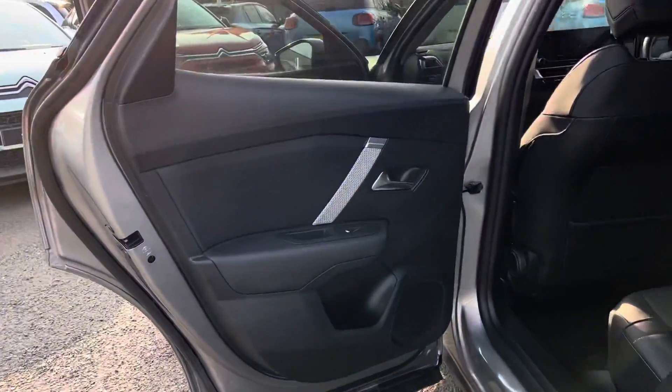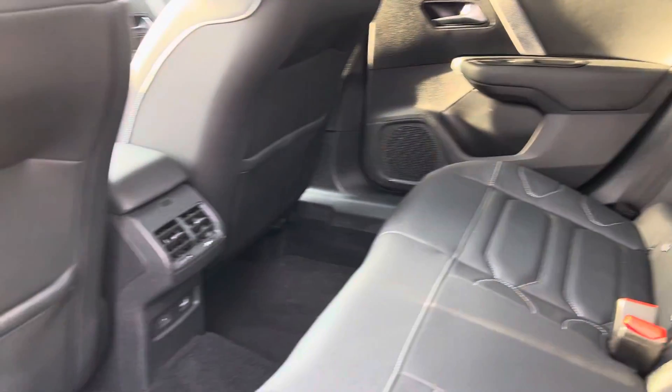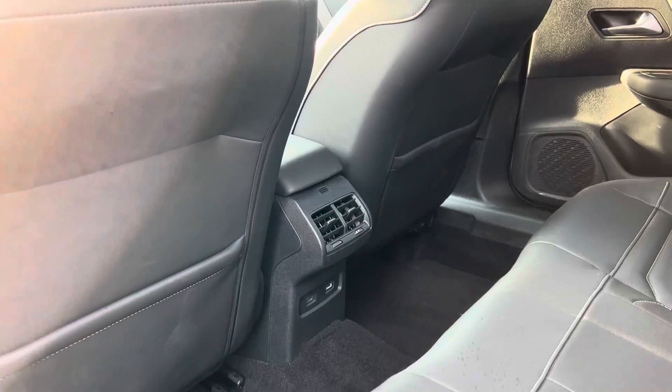Into the back of the car you'll see you've got your electric windows here in the back, as well as your isofix points. You also have USB sockets here in the back as well as air vents.